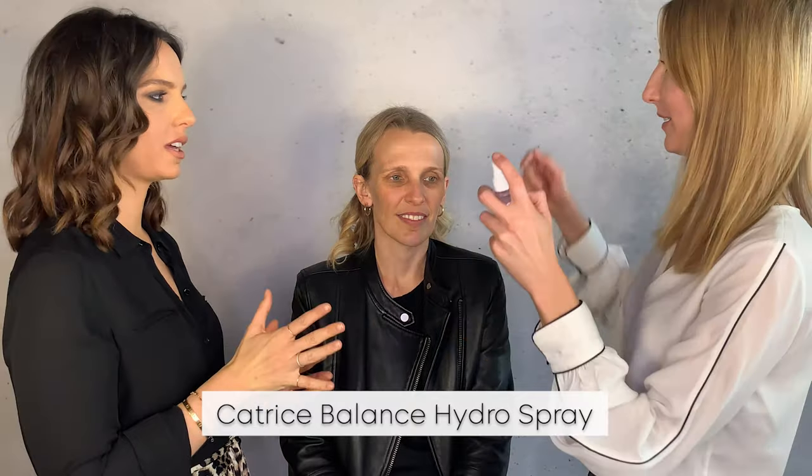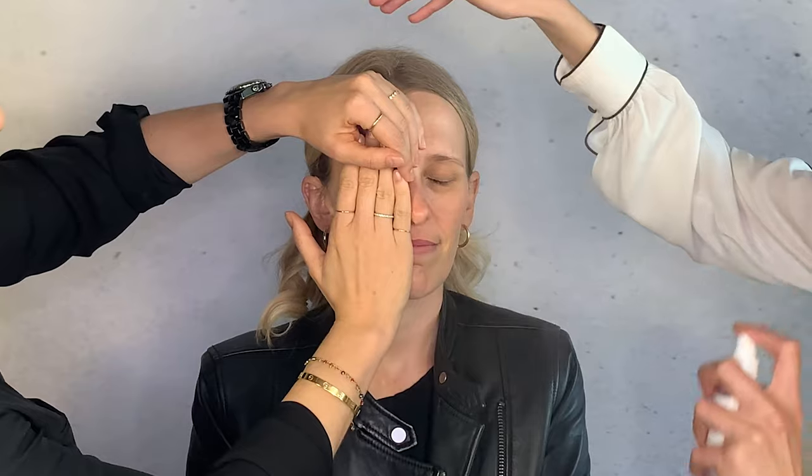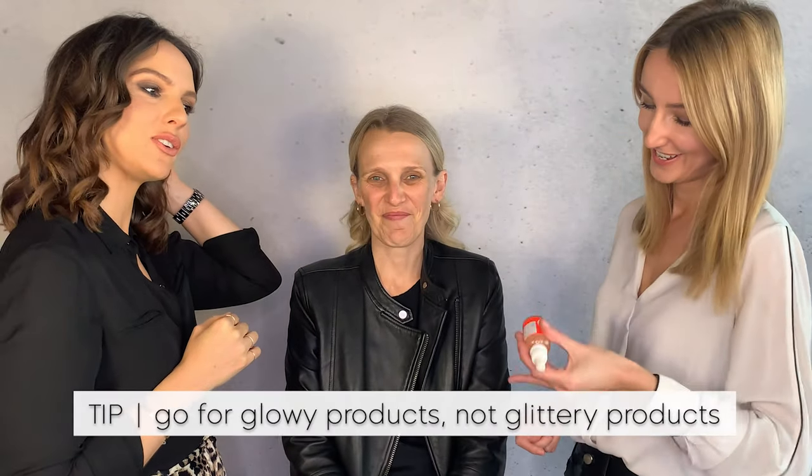We're going to start with the Catrice Balance Hydro Spray. It's great for sensitive skin and to moisturize before we start with foundation. Now go in with the Glow Beautifying Face Oil — it's an oil with a shimmer particle, not glitter. Glitter is a curse when you're in your 40s.